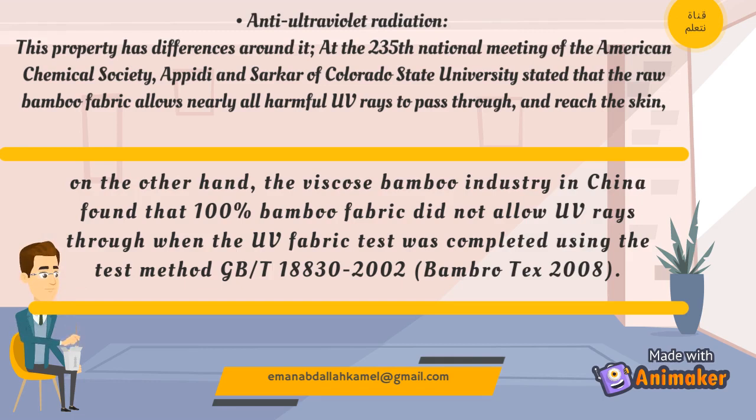On the other hand, the viscose bamboo industry in China found that 100% bamboo fabric did not allow UV rays through when the UV fabric test was completed using the test method GB-T18830-2002.